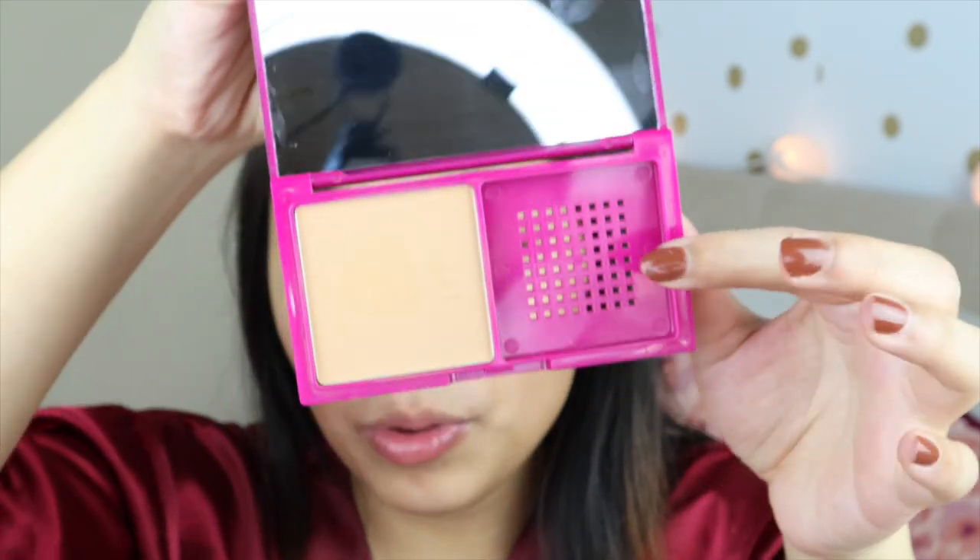It came with a sponge, but I don't like the sponge because it makes the application look so patchy. So I haven't used that sponge — I just used my Anakai air blender sponge to apply the product all over my face. This kind of defeats the purpose, because if you're traveling and just want to bring a powder compact, you might still have to buy a separate sponge. At least for me, I really didn't like the included sponge.